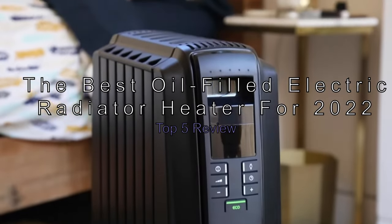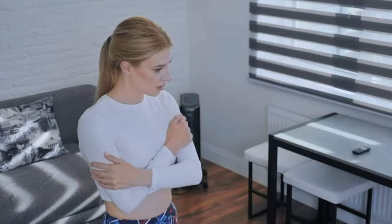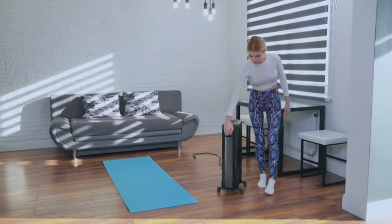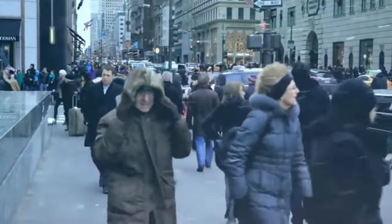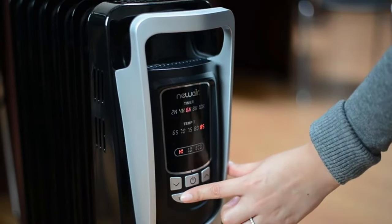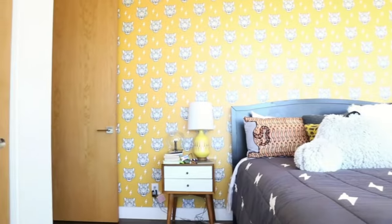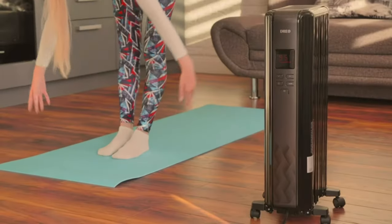The best oil-filled electric radiator heaters for 2022 — top 5 review. If you're looking to heat a room or an entire house but your heating system isn't doing the trick, you may want to consider using a space heater. These portable devices allow you to bring an effective heat boost to any room. Because of their quiet operation, an oil-filled radiator heater is a great heating solution for bedrooms, and if you suffer from allergies, these units are great as they don't send dust flying around the room.